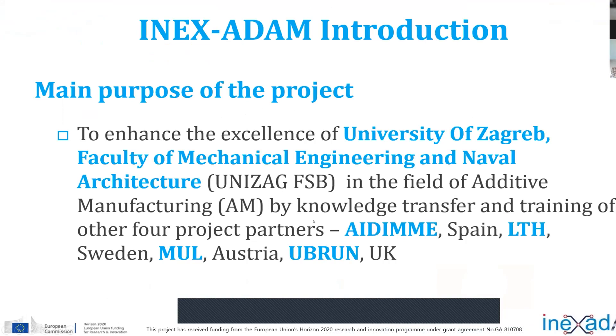The main purpose of the project is to enhance our excellence — researchers from the University of Zagreb, from the Faculty of Mechanical Engineering and Architecture — in the field of advanced application of additive manufacturing by knowledge transfer from our partners in three specific strategic fields: transportation, tool making, and medical application. You can see here our partners.